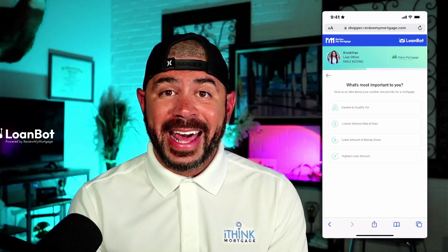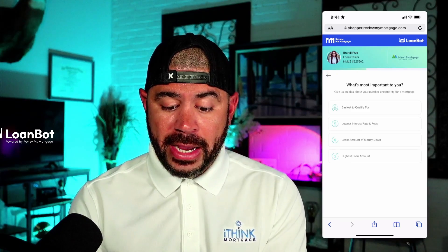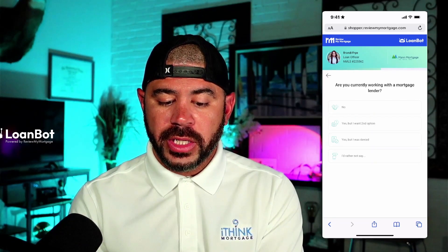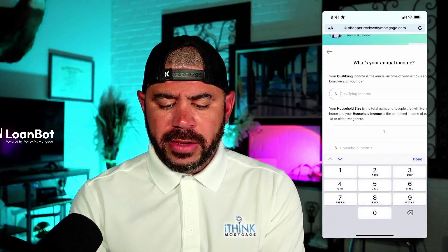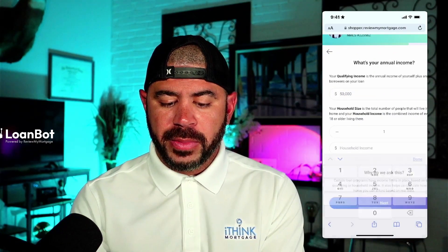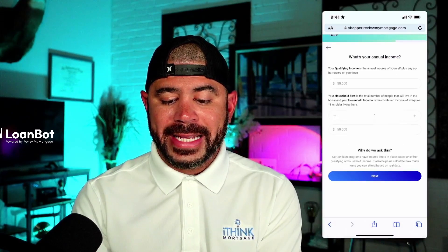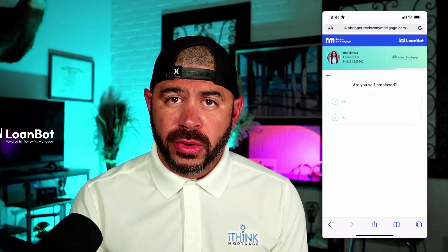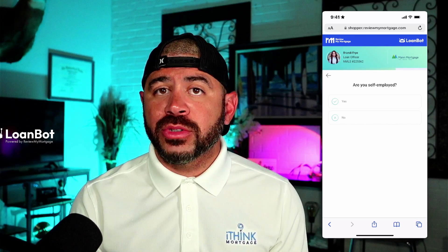Then it's going to ask them to select what's most important to them, getting that out of the way right away: easiest to qualify for, lowest interest rate, least amount down, or highest loan amount possible. We'll go with lowest rate and fees. Are you currently working with a lender? No. Credit score we'll leave as is. Now it's asking for two types of income — total income plus household income — because there are bond programs and specialty programs that can only be calculated and qualified for based on household income.